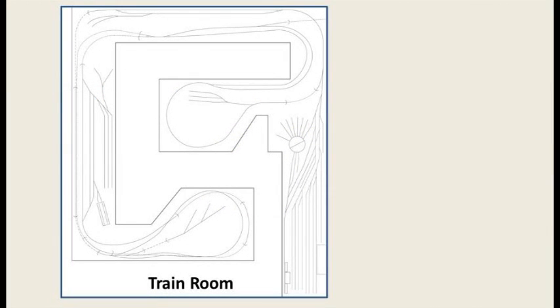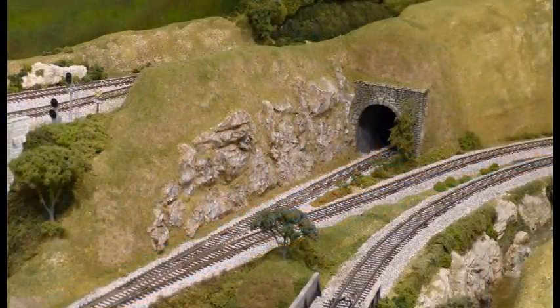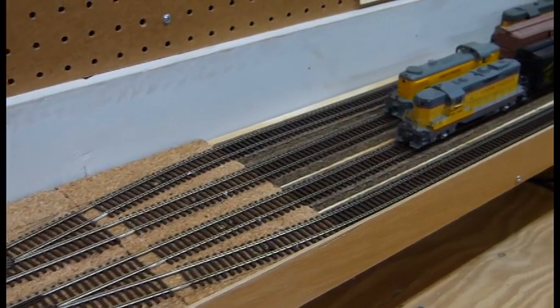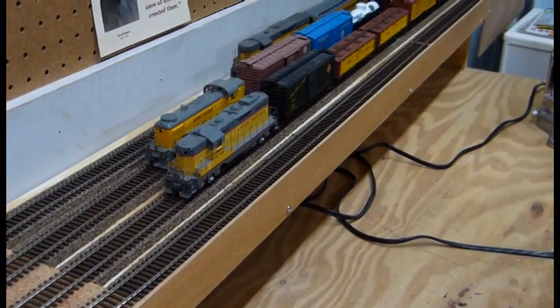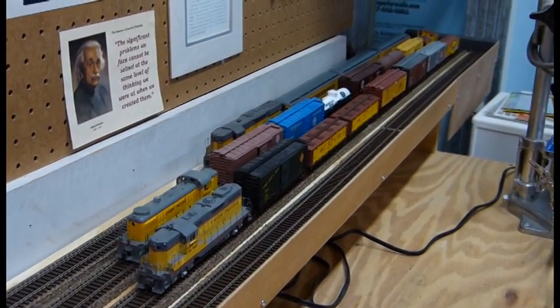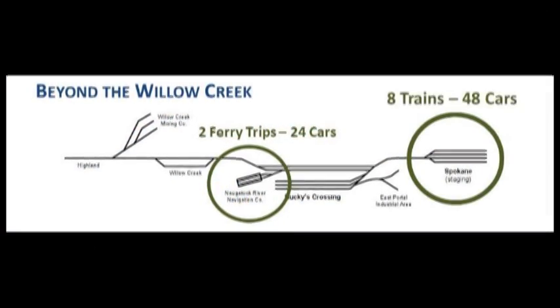When the Willow Creek was first constructed, I didn't realize the importance of a staging yard. After extensive experience operating on various layouts, I finally realized that a staging yard was needed. Fortunately, I had space in an adjacent workroom to accommodate the four-track Spokane Staging Yard. The staging yard is not an operating position by itself, but rather enables operators to move additional trains and cars onto and off of the layout. The relatively small four-track Spokane Staging Yard enables us to operate an additional eight trains, moving as many as 48 cars during an operating session. That adds a lot of activity to a session.